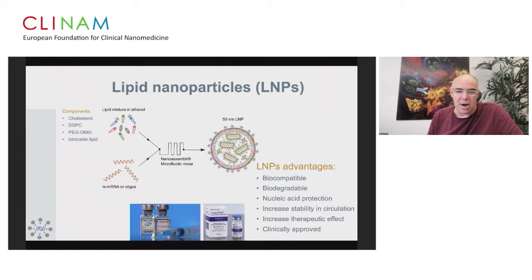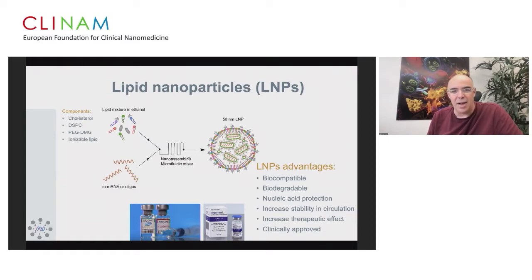In our lab, we use microfluidic systems mostly from Precision Nanosystems. The lab is divided into two major groups: people doing RNA delivery — going all the way from lipid synthesis — and we have the largest lipid library, probably in the world, with more than 1,200 different lipids, some licensed and some in clinical testing. We also generate monoclonal antibodies and do protein engineering for creating specific targeting approaches, and perform exome and transcriptome analysis to identify new potential targets.